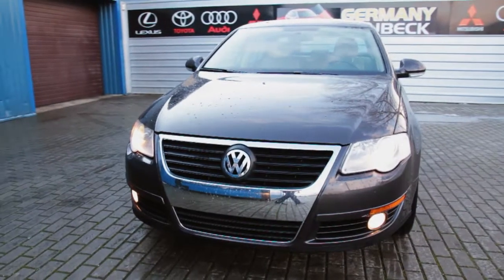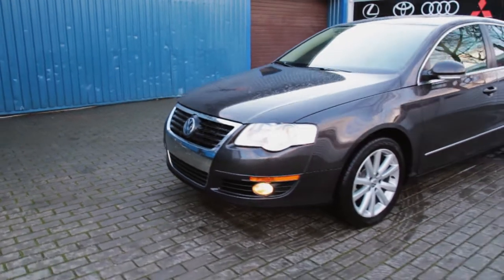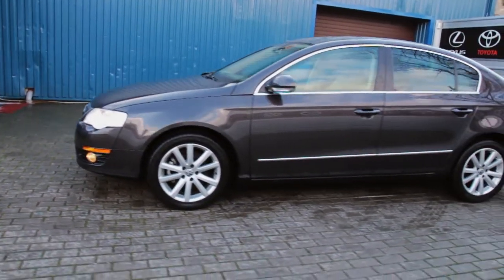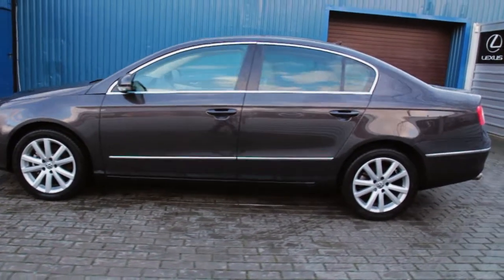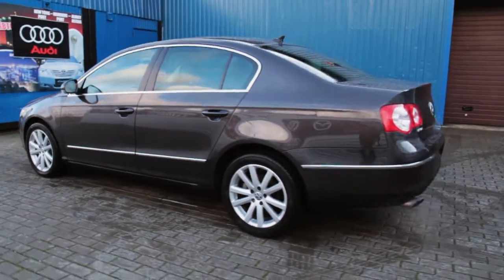For the first time since 1998, the Volkswagen Passat gets a major redesign, and finally, this mid-sized sedan gets some much needed styling. The last-gen Passat, though it was the best-selling mid-size in the company's history, took the understated German design philosophy to ultra-bland and slam-sided levels.